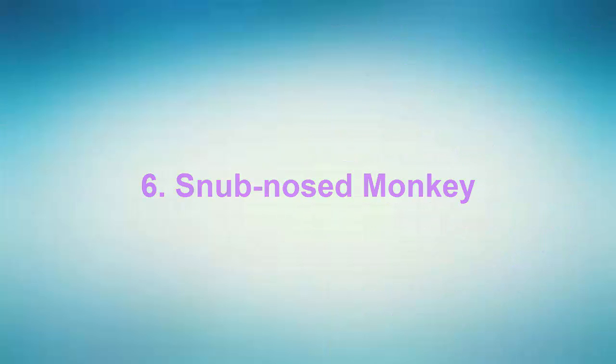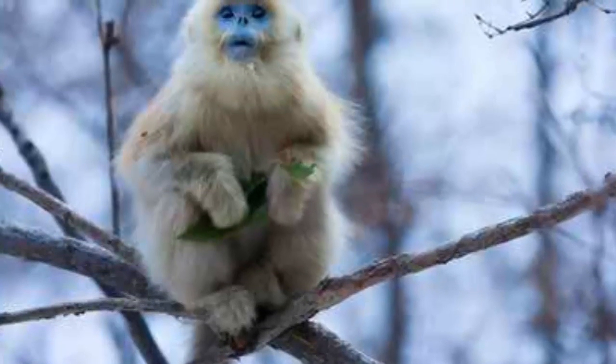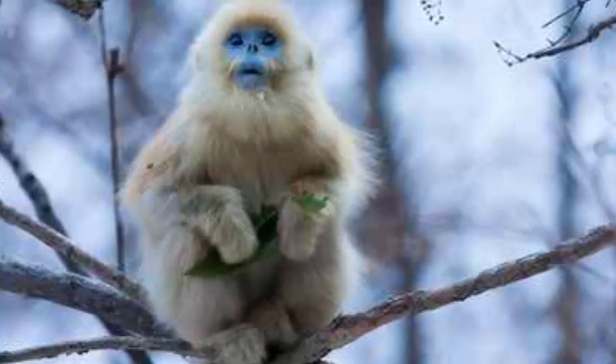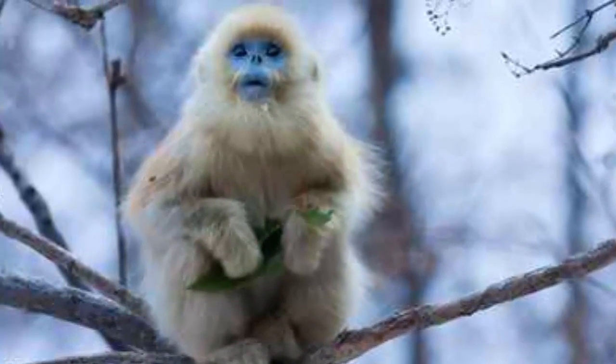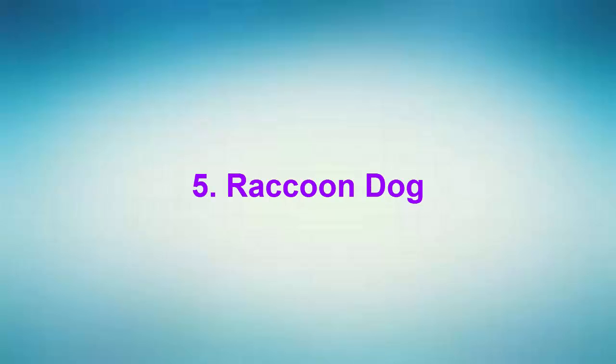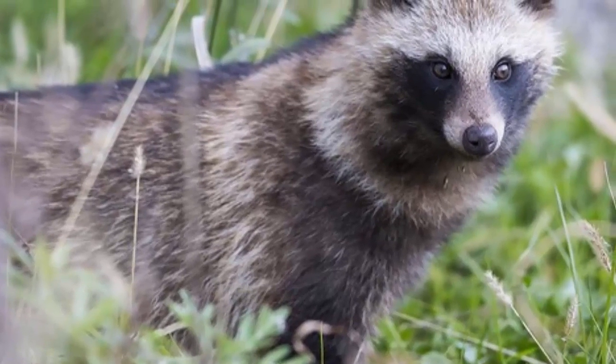Number 6: Snub-nosed Monkey. Snub-nosed monkeys are a group of Old World monkeys that live in various parts of Asia. They get their name from the short stump of a nose on their round face, with nostrils arranged forward. They have relatively multicolored and long fur, particularly at the shoulders and backs. They grow to a length of 51 to 83 centimeters, with a tail of 55 to 97 centimeters.